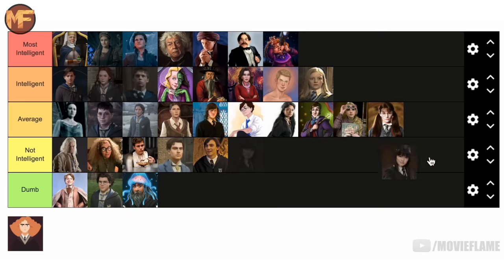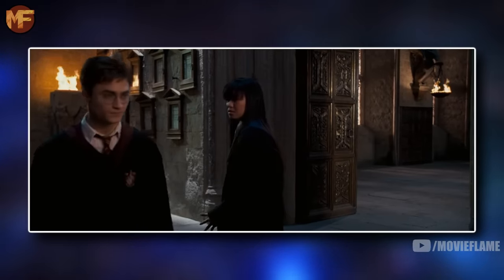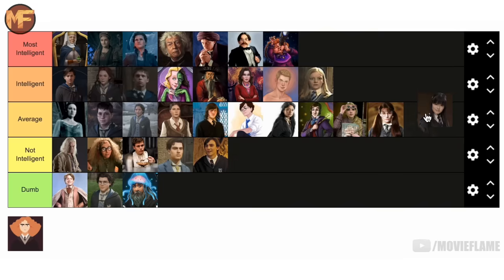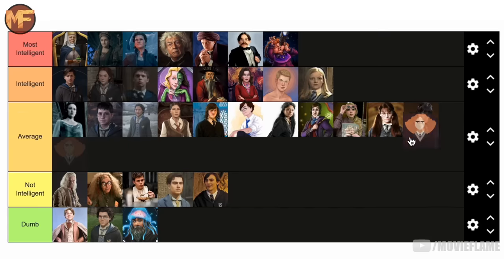Cho Chang is just average in my opinion, so I'm putting her in the middle range. She never really showed anything that would make her go higher or lower, besides maybe her emotional immaturity during her breakup with Harry — but I think that was more the result of her PTSD after Cedric's death, so I won't hold that against her.